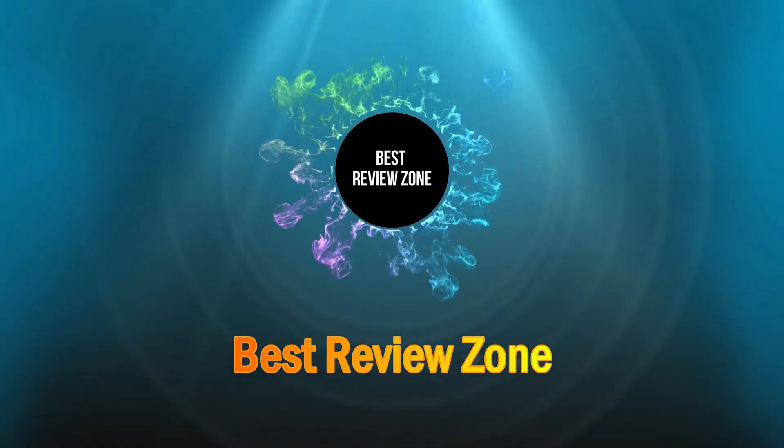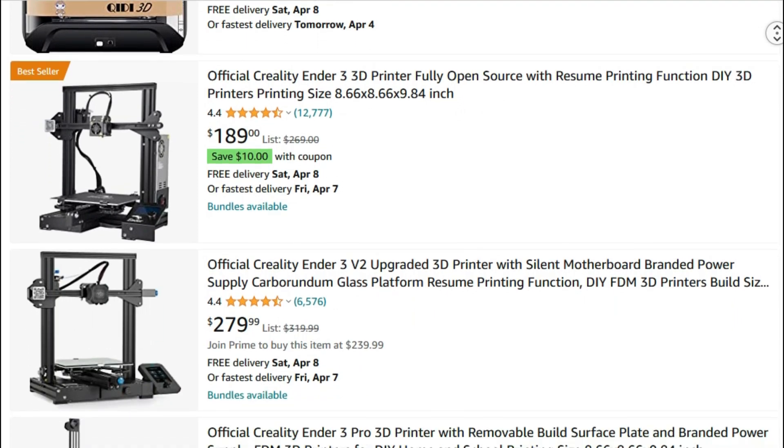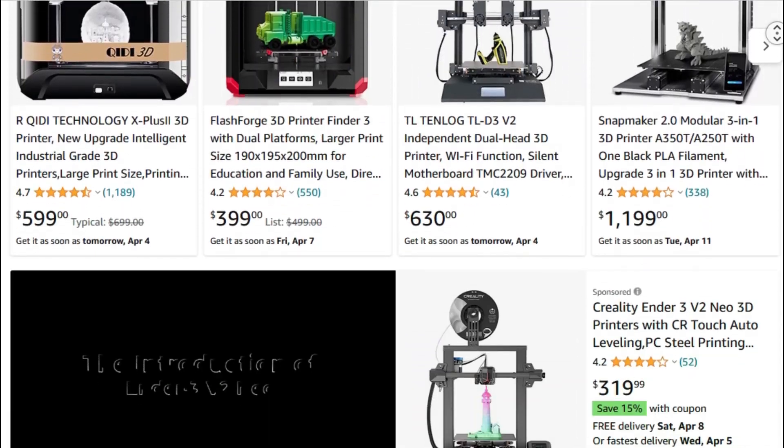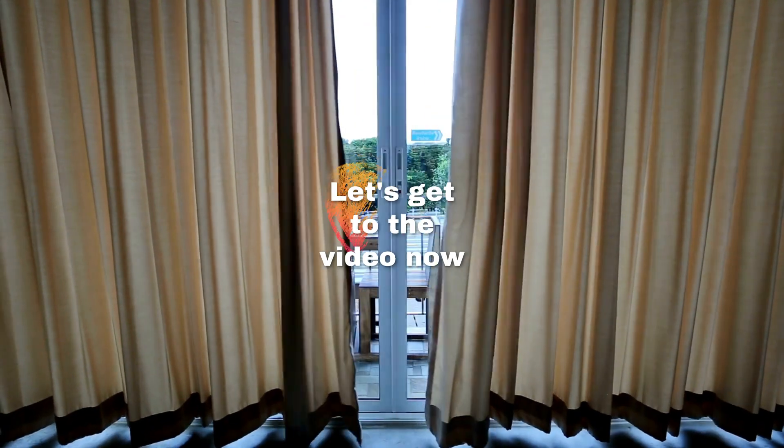Welcome to Best Review Zone. Today, I'm going to present you with the top 10 best 3D printers available on Amazon. Product links are included in the description below. Let's get to the video now.